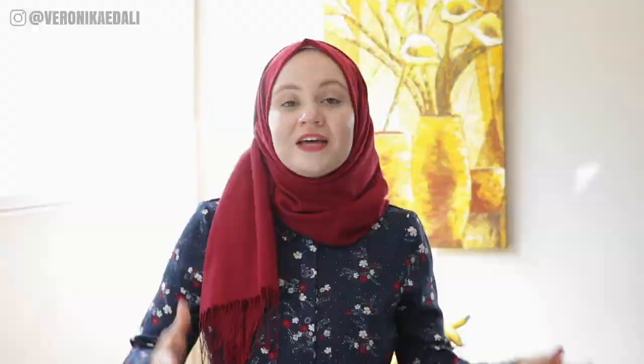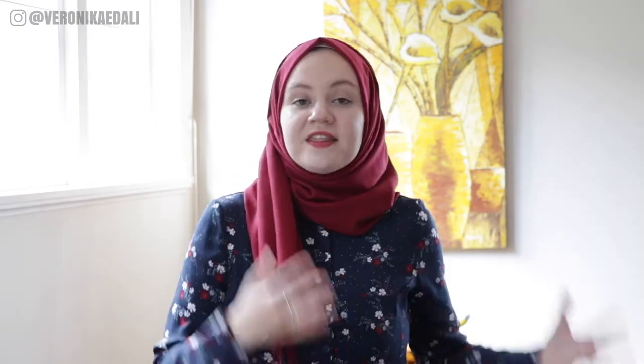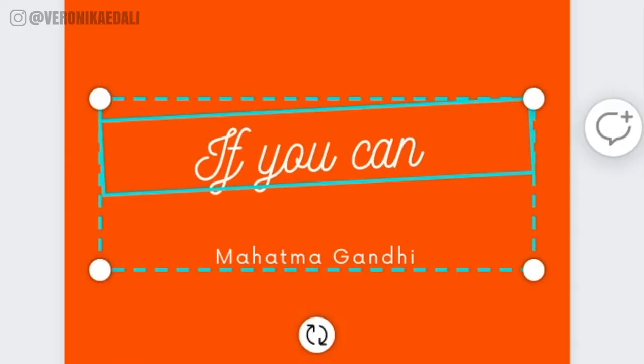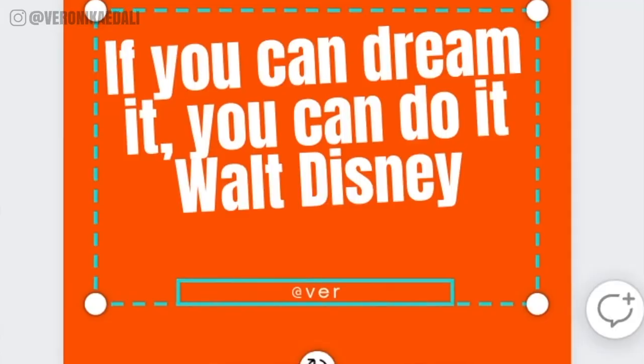How can I not mention Canva when I'm talking about visual content? Canva is a graphic design tool that I use in my business daily. Let's say you want to post an inspirational quote — for example, Walt Disney's "If you can dream it, you can do it." Rather than simply finding an image of the quote online, you can go the extra mile and create a word graphic in Canva that fits perfectly within your grid and is aligned with your brand. And don't forget to personalize it with your Instagram handle.